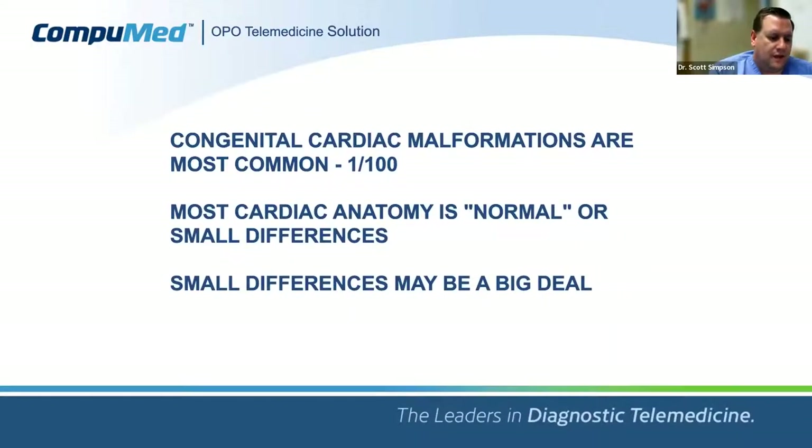In pediatric cardiology, congenital cardiac malformations are common — and of all malformations, cardiac malformations are the most common. About one in a hundred births has some sort of cardiac malformation. Many are simple problems, like a small hole in the top chambers, but it's very frequent. However, 1% can be either a big or small number — most cardiac anatomy is basically normal, but small differences can be a big deal for the transplant center and surgeon, and lack of awareness could have a big effect down the road.